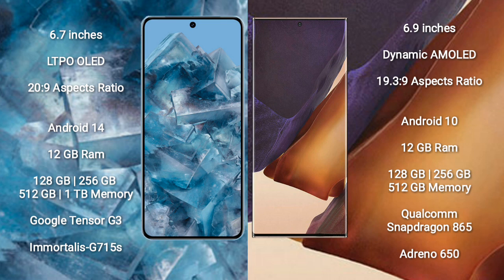Google Pixel 8 Pro comes with 12GB RAM and 128GB, 256GB, 512GB, or 1TB internal storage. It features the Google Tensor G3 processor and Immortalis G715S GPU.